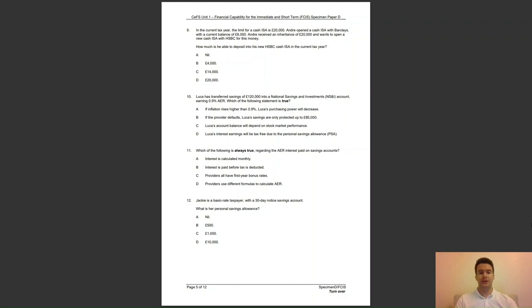Question 12: Jackie is a basic rate taxpayer with a 30 day notice savings account. What is her personal savings allowance? The answer to question 12 is C — basic rate taxpayers have a personal savings allowance of £1,000.